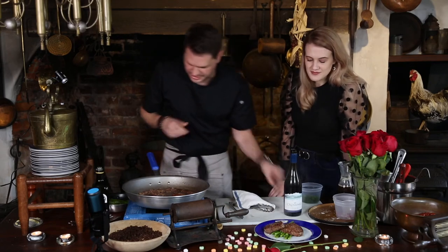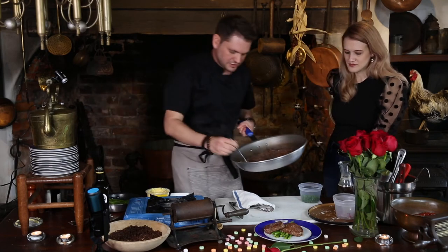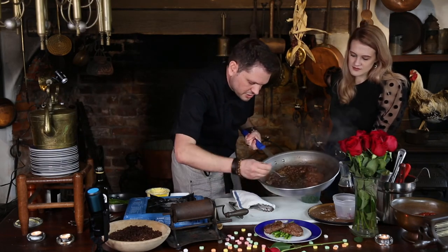We're going to put that on there and then of course we're going to come back and generously put a lot of sauce. I like having a lot of sauce.